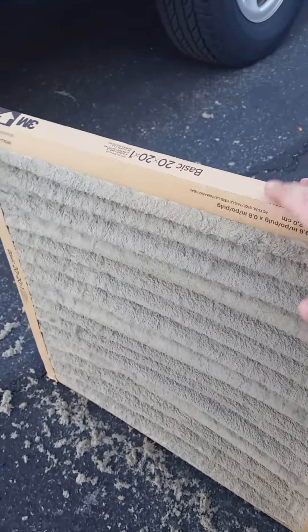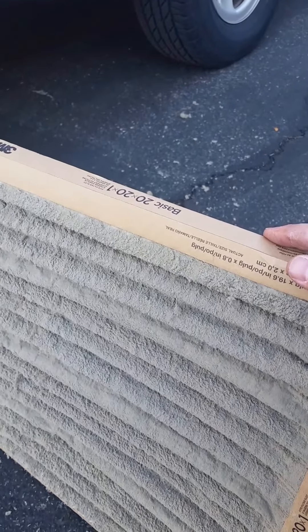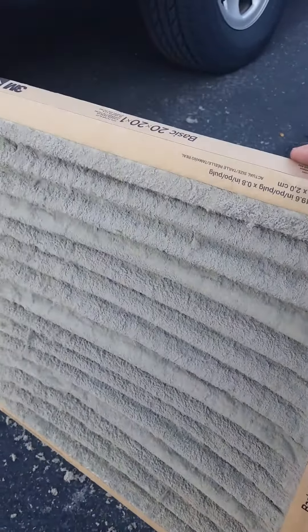Change the filters every 30 days if you can — the more often, the better. Just a quick little tip: maybe do it the first of every month. That's a good rule of thumb.